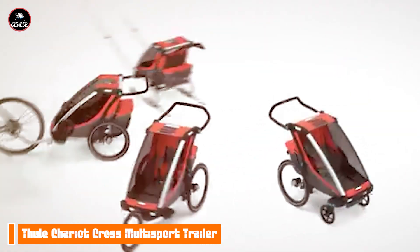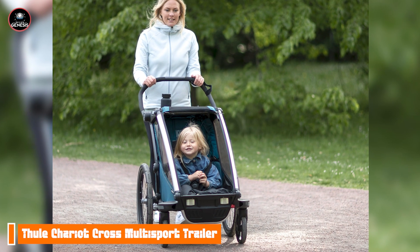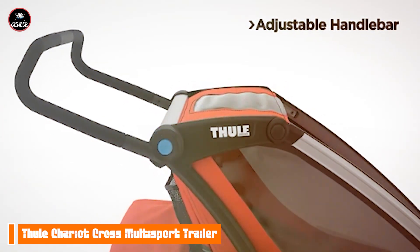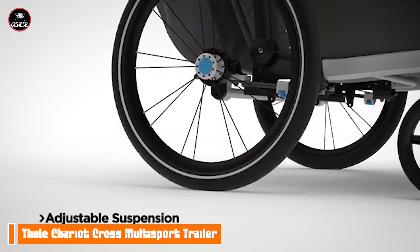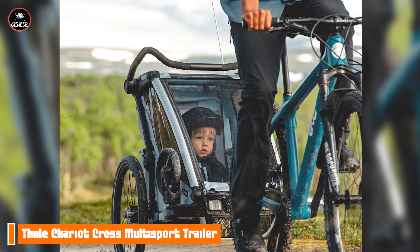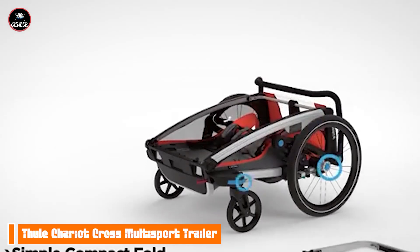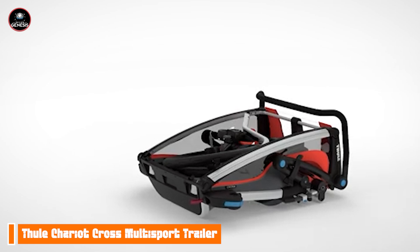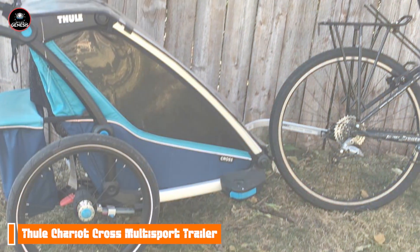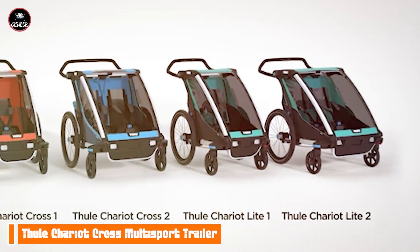The primary benefit of the Thule Chariot Cross is its versatility. With multiple conversion kits available, you can easily switch from biking to jogging or strolling, allowing for year-round outdoor activities. Its spacious interior and large sunshade make it comfortable for kids, while the high-visibility reflectors enhance safety during evening rides. The adjustable handlebar and smooth rolling wheels make it easy to maneuver, whether you're biking or jogging. The easy-to-attach bike kit allows for quick transitions, making it perfect for families on the move.